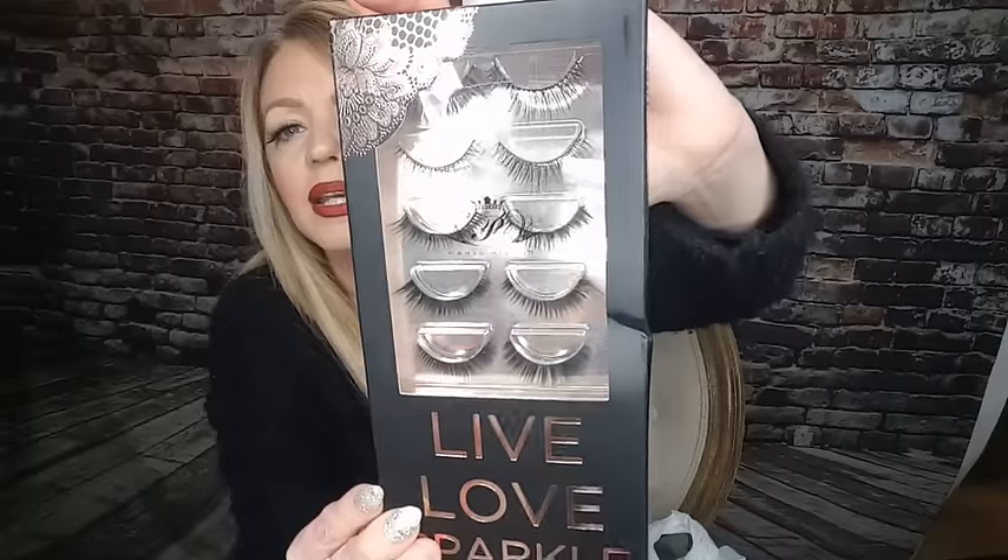I wanted some new lashes so I picked up two packs. These first ones have really pretty packaging - you get five different sets, all different. It says 'live love and sparkle' and I'm pretty sure it's a holiday collection. These were only $4.99 and I figured I could do some looks with these on my channel.